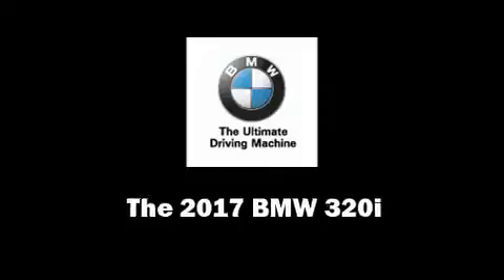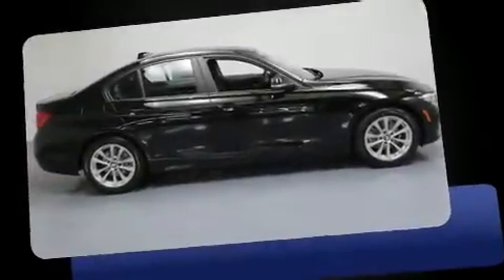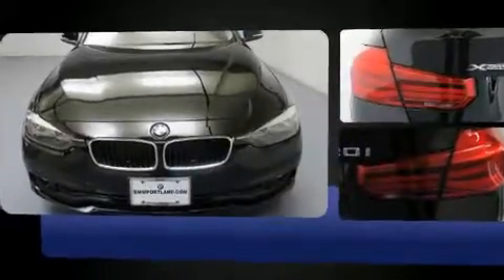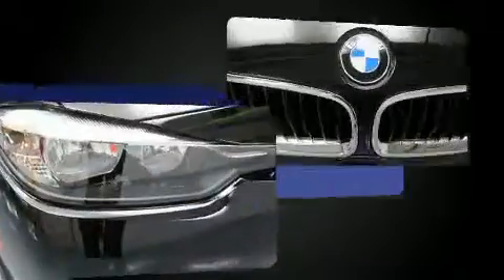Come test drive this 2017 BMW 320i. This four-door, five-passenger sedan leads among competitors in its segment. It features an automatic transmission, all-wheel drive, and a two-liter four-cylinder engine.